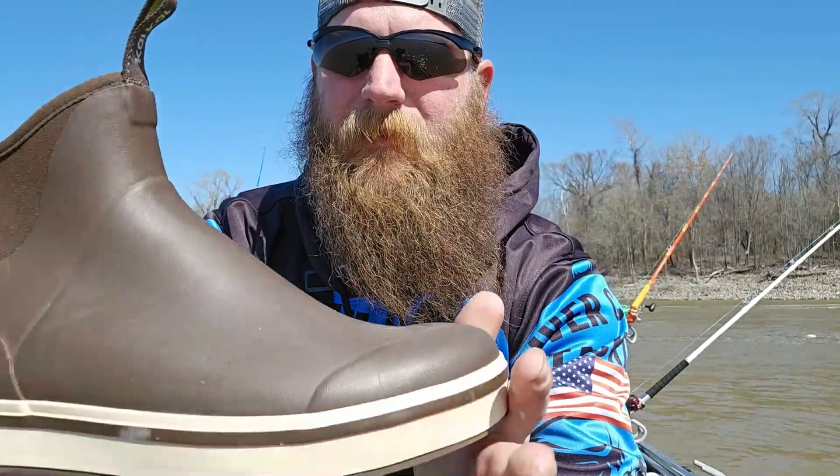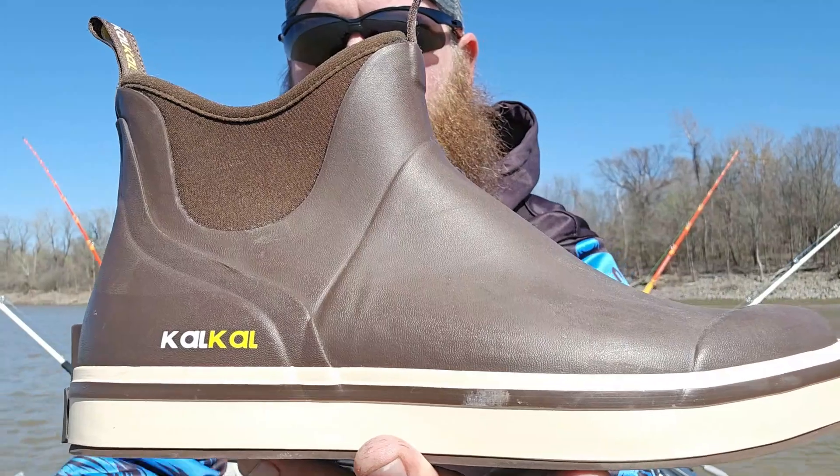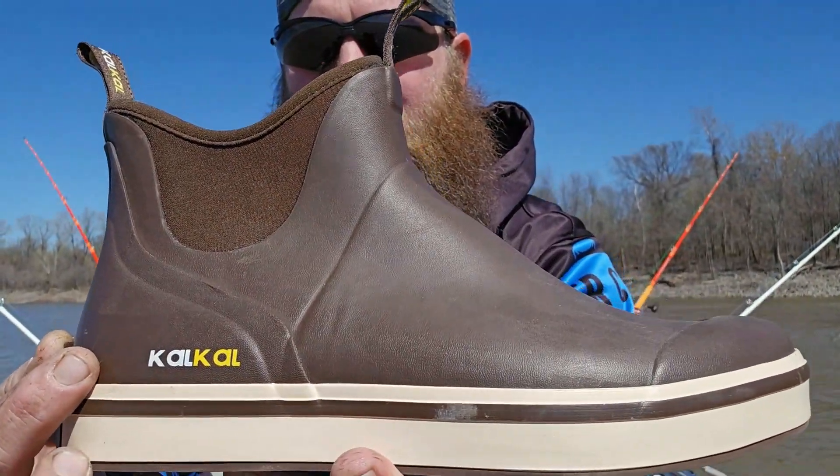Hey folks, welcome back to the channel. I got a quick little video here I've been meaning to do for a while. Back in the fall, a company called Kakao reached out to me — they make all kinds of boots: work boots, hunting boots, fishing boots. One I was interested in was deck boots. Here they are — that's kind of backwards, but it's K-A-L-K-A-L. They sent me these to check out.